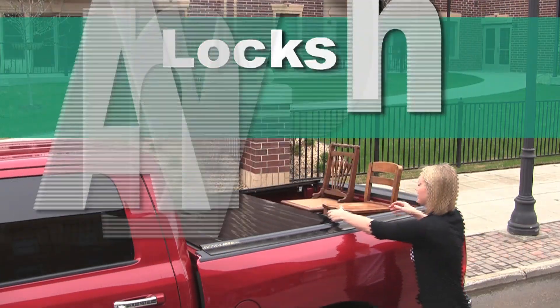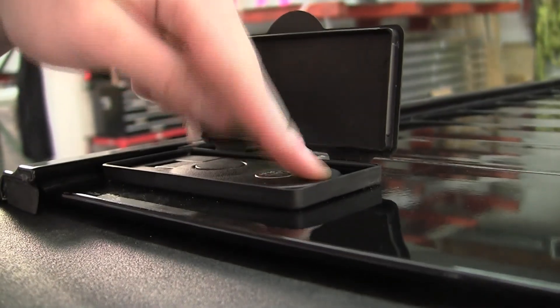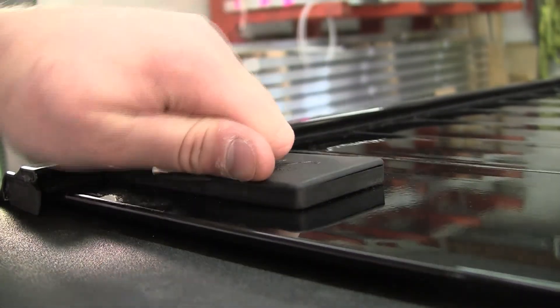The Retrax Pro can be latched or key-locked in any position, allowing for unique flexibility and security. In fact, the dual latch locking system provides protection unlike any other cover.